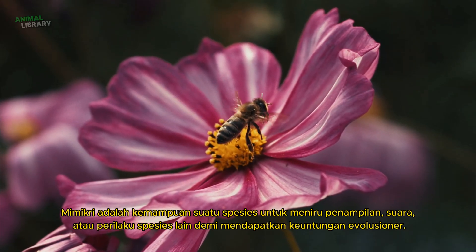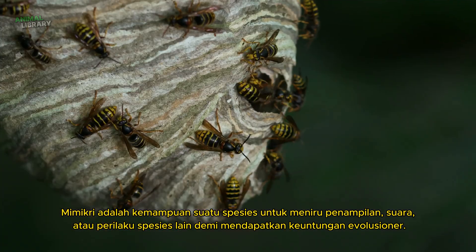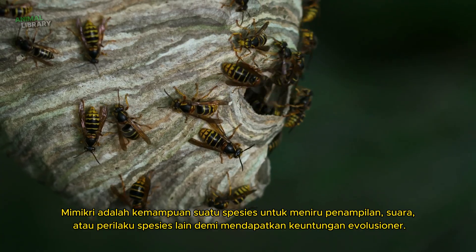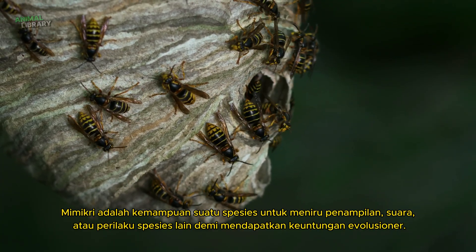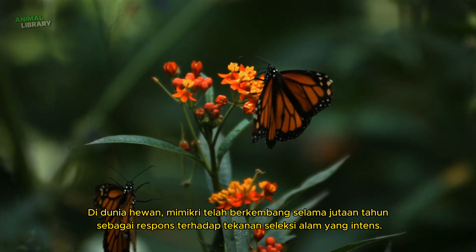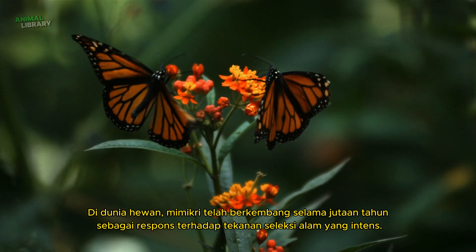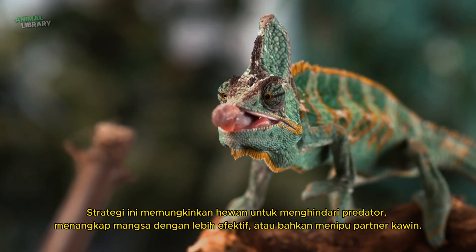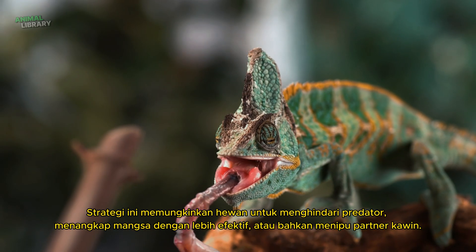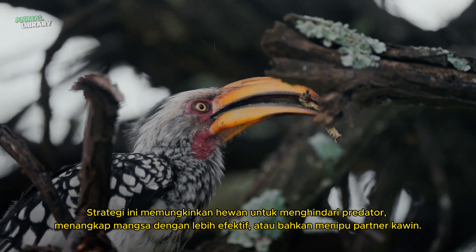Mimicry is the ability of one species to imitate the appearance, sounds, or behaviour of another species to gain evolutionary advantages. In the animal kingdom, mimicry has evolved over millions of years as a response to intense natural selection pressures. This strategy allows animals to avoid predators, capture prey more effectively, or even deceive potential mates.